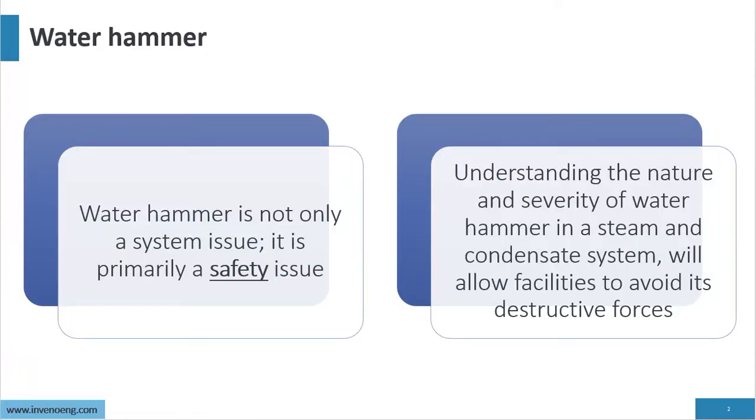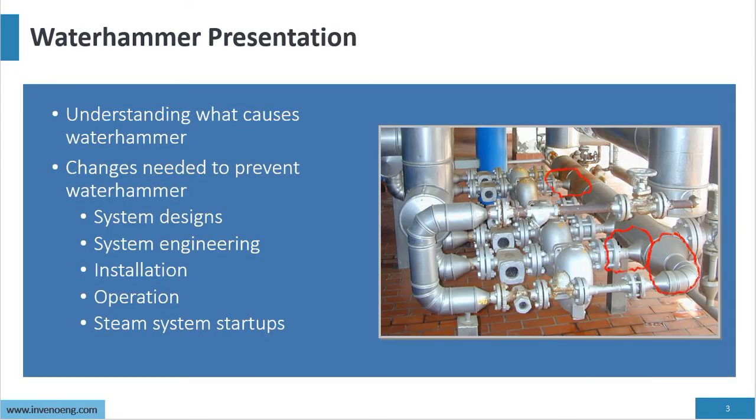Water hammer is not only a system issue — it's a safety issue. We have to understand water hammer because it presents a safety issue for plant personnel. Understanding the nature and severity of water hammer in steam and condensate systems will allow facilities to avoid its destructive forces. In this presentation we'll understand what causes water hammer and the changes needed to prevent it.